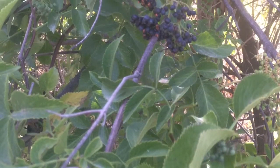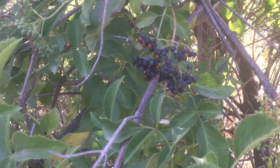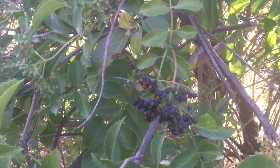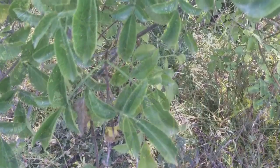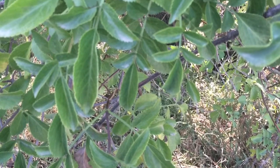In the late spring to early summer, the Blue Elderberry blooms large, flat-topped clusters of many small cream-colored flowers. From July to October, dark blue wax-covered berries begin to grow.